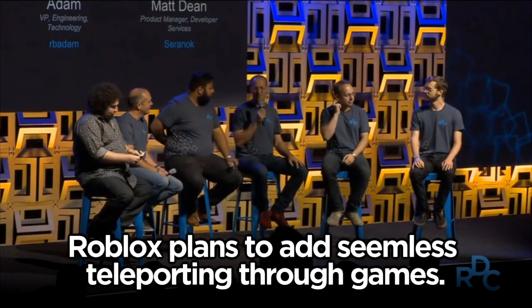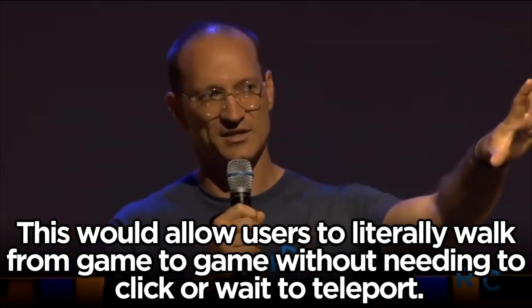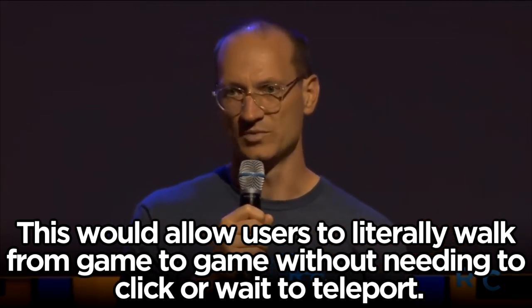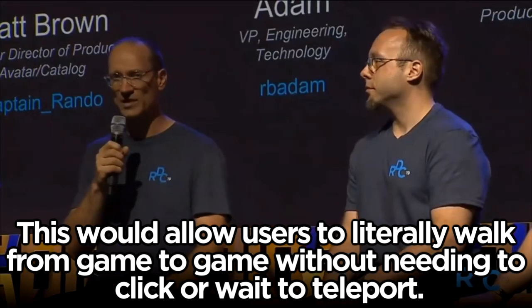Once upon a time, once upon a hack week — maybe two or three years ago — one of our great engineers, Val, built a prototype of seamless teleports. You'd be in one place and actually see the next place before you teleported there, so you could walk smoothly between places. We proved that it's possible, and this is definitely part of our long-term roadmap, though it's not on our short-term roadmap.